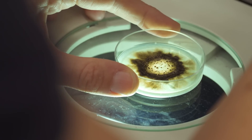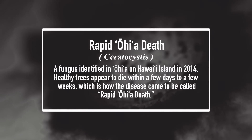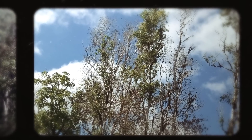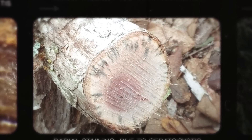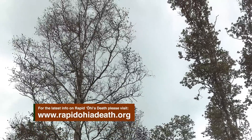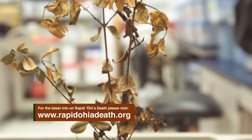ROD, or what we commonly call Rapid ʻŌhiʻa Death, is actually caused by Ceratocystis — that's a fungus. What ends up happening is the fungus makes its way into the tree, usually through some kind of wound, and starts growing and colonizing the wood. Ultimately the water transport of the tree starts to become clogged, and the tree almost goes through a drought, with leaves suddenly turning brown and remaining attached. You look up and see this dead canopy, and ultimately it's because the fungus has infected and killed the tree.